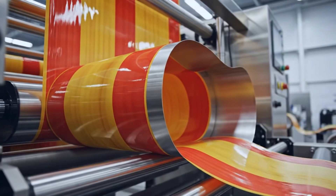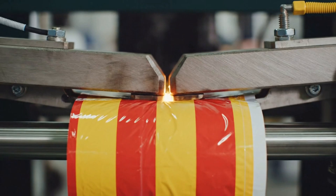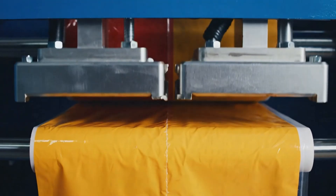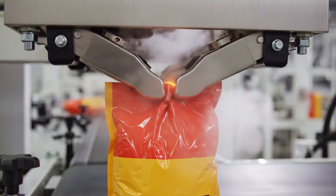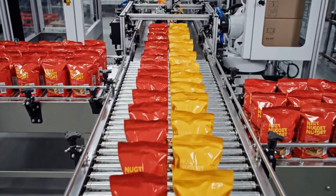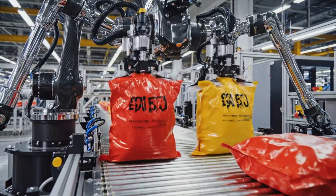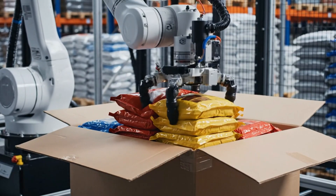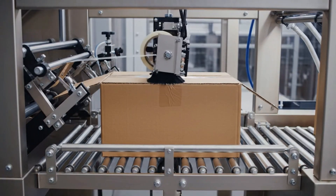The flat plastic sheet is pulled over the metal collar. It transforms into a tube shape. The machine moves with a rhythmic mechanical sound. The machine clamps the bag shut. The finished bag drops onto the belt and slides forward immediately.